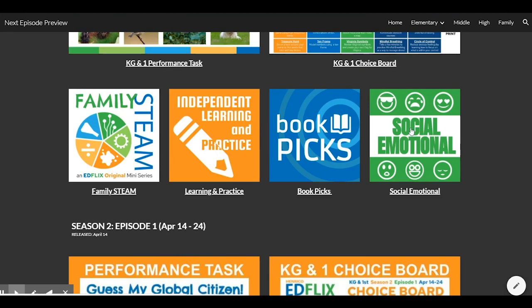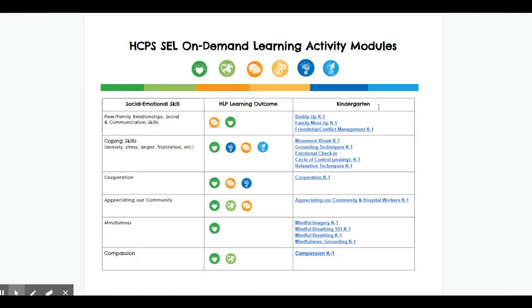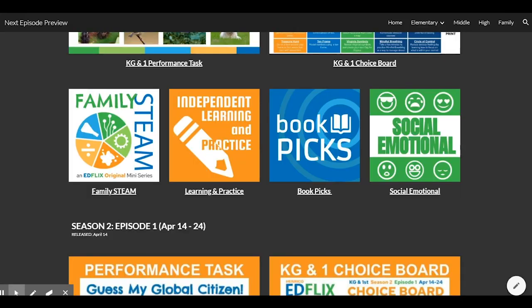Debuting with Episode 2 is Social Emotional Learning. All of our students have unique social emotional needs that may present at different times and in different ways. Check out the Social Emotional Learning page for activities targeted to support a variety of needs. These activities are fun, purposeful, and help students build skills to manage and maintain emotions and relationships while developing quality character traits.